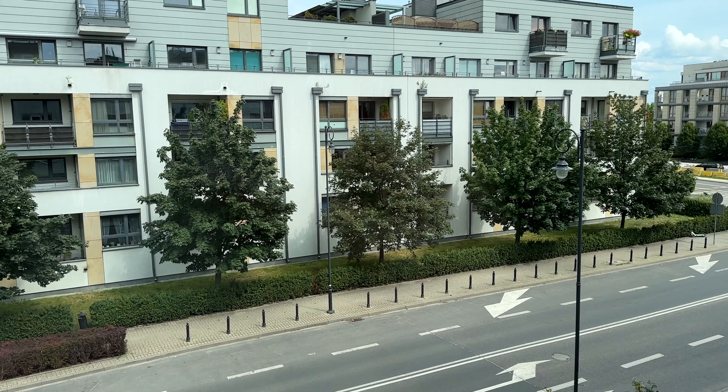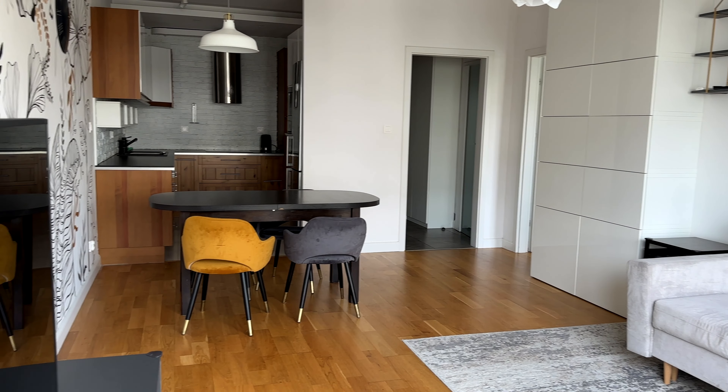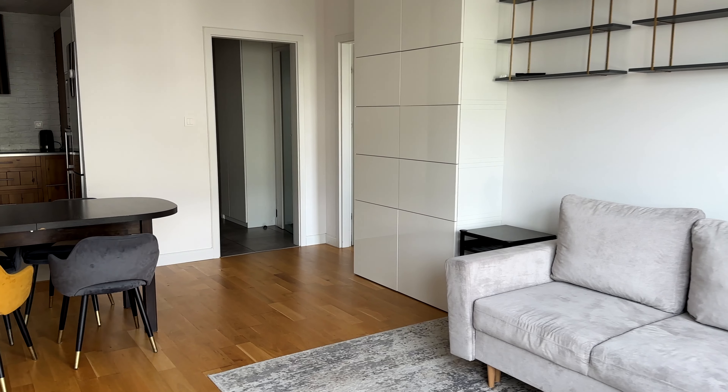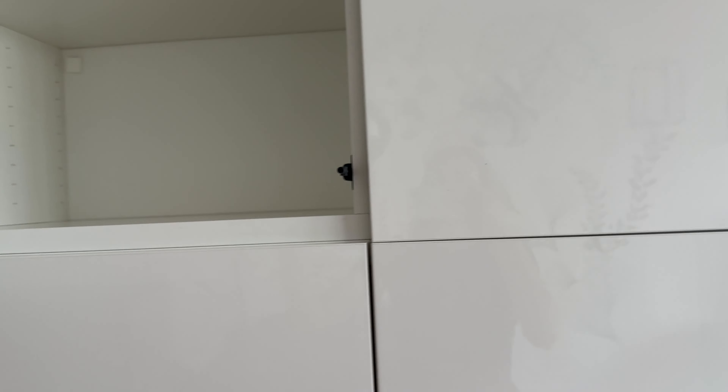This is why I love the Wilanów district — the view from the apartment window is beautiful because usually the natural lighting from the window is the best. There is one more storage space here, and honestly at first we didn't even know what to put there because there were so many spaces.